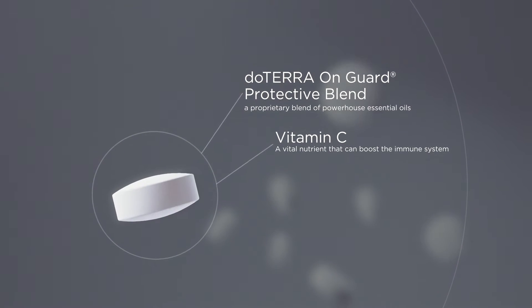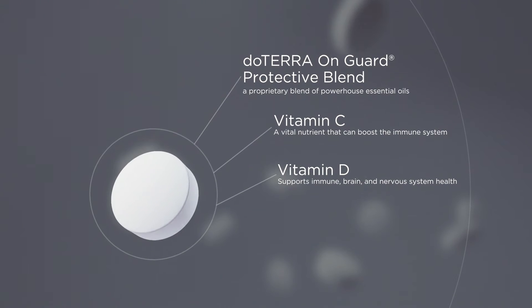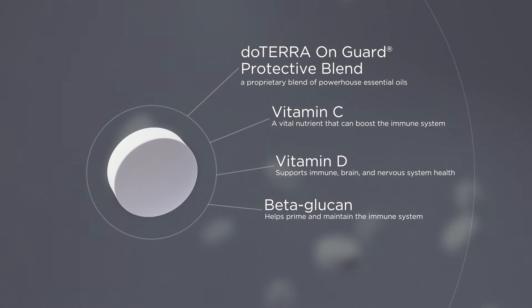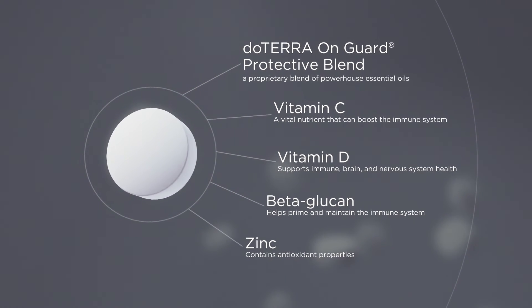Vitamin C, a vital nutrient known to boost immunity. Vitamin D supports immune, brain, and nervous system health. Beta-glucan helps prime and maintain a healthy immune system. And Zinc, which gives your body powerful antioxidant support.